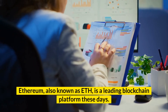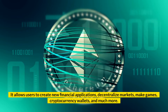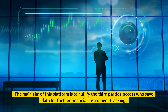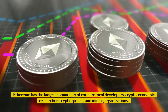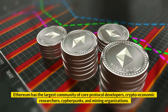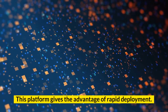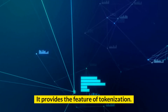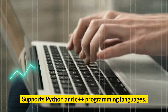Number 5: Ethereum. Ethereum, also known as ETH, is a leading blockchain platform. It allows users to create new financial applications, decentralized markets, games, cryptocurrency wallets, and much more. The main aim of this platform is to nullify third-party access to data for financial instrument tracking. Ethereum has the largest community of core protocol developers, crypto-economic researchers, cypherpunks, and mining organizations. Key features: rapid deployment; smart contracts functionality and Turing completeness; tokenization; a proof-of-work based system; and supports Python and C++ programming languages.